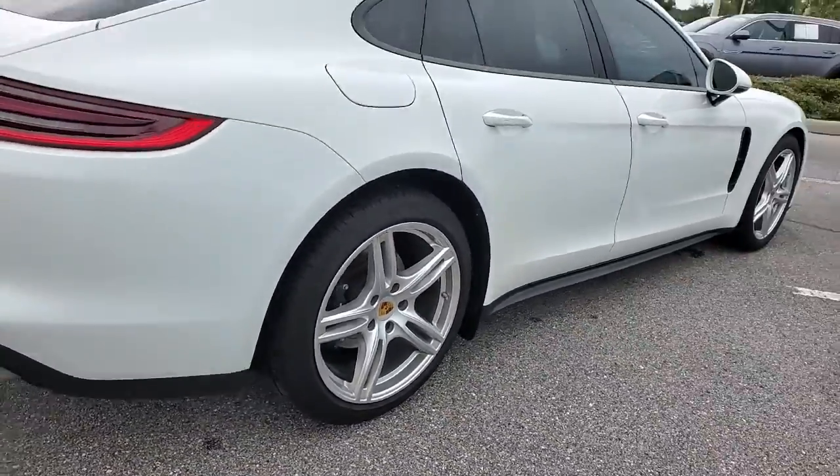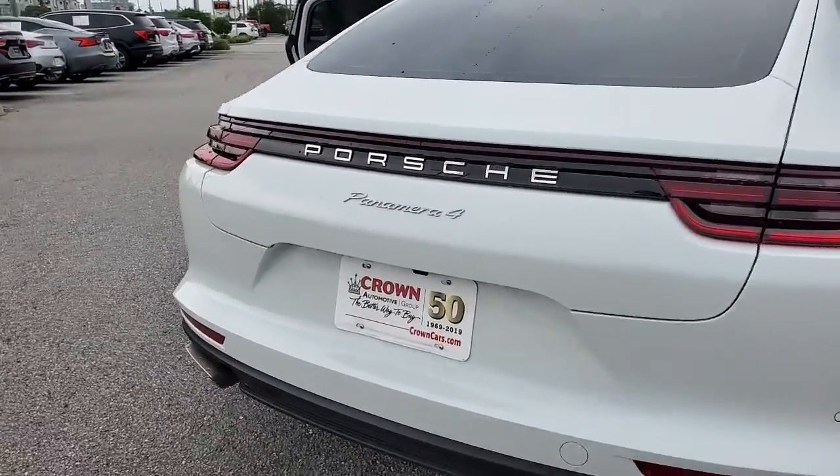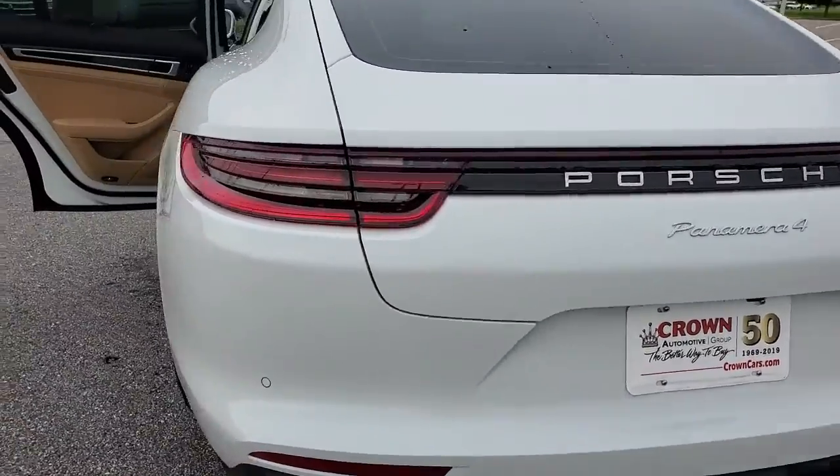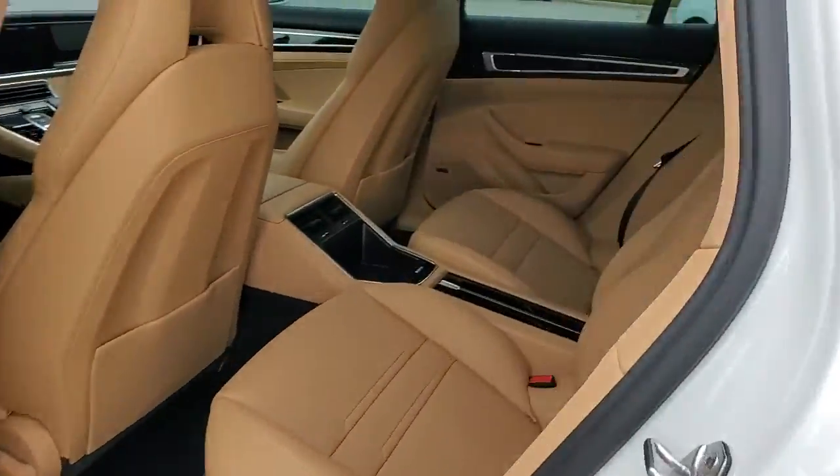The full-size luxury sports sedan with sweeping coupe-like lines, breathtaking performance, and hatchback versatility. Its exceptional driving dynamics and sumptuous comfort are waiting to give you the ride of your life.